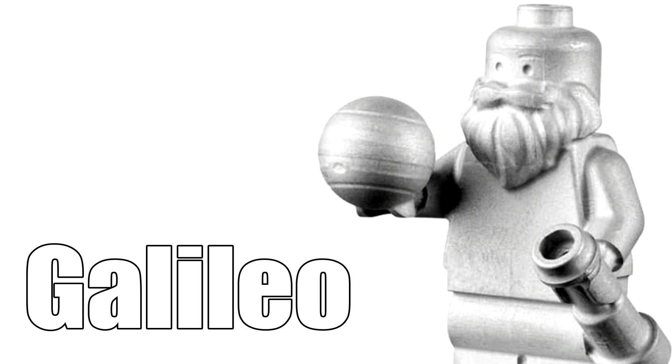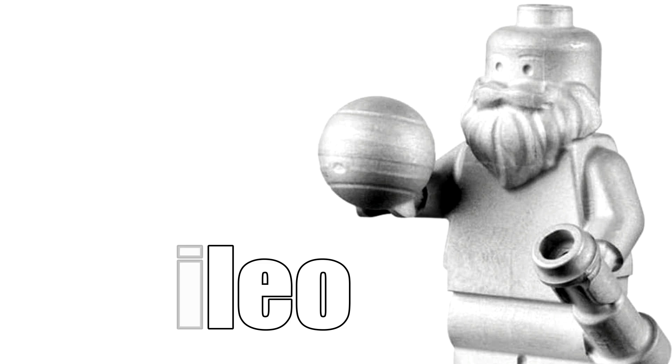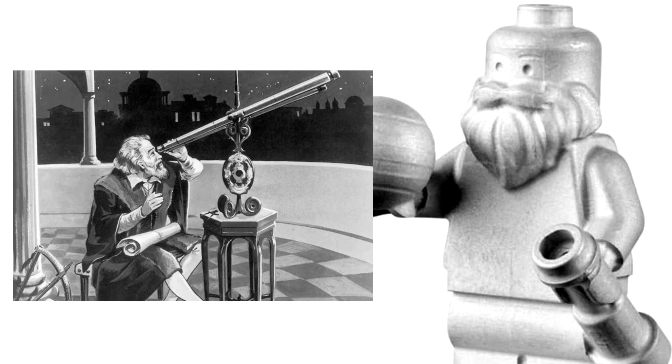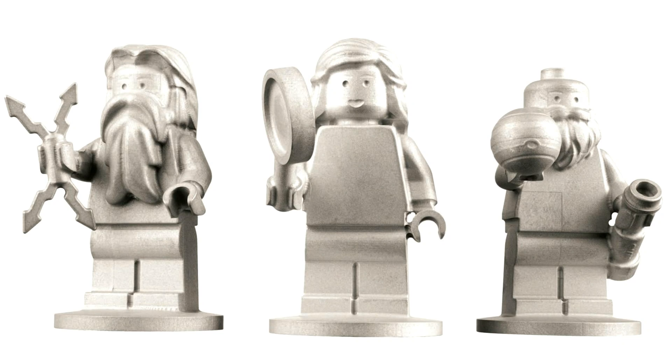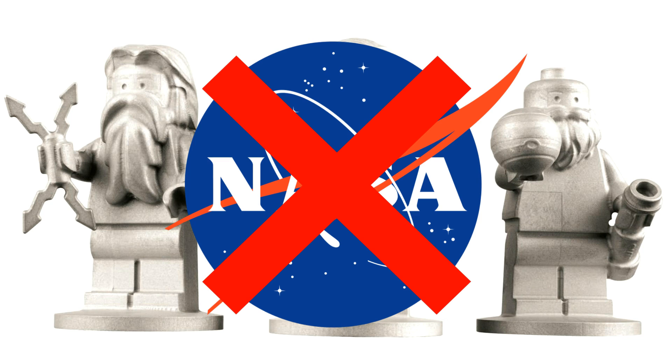Lastly, Galileo gets his own minifigure as well. He's holding a spherical ball Lego piece representing the planet Jupiter — you can even see a little divot for the Great Red Spot, which is a cool touch. He also has a telescope in his left hand. In case you're not familiar, Galileo was an astronomer who discovered the four largest moons of Jupiter, which are today called the Galilean moons, named after him.